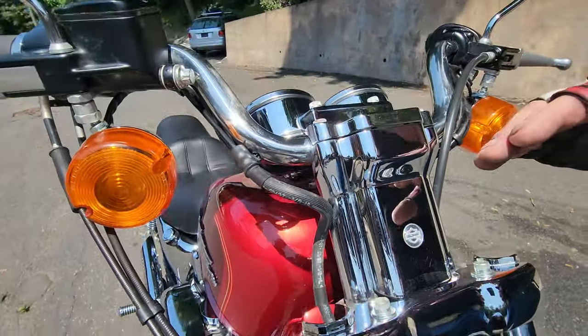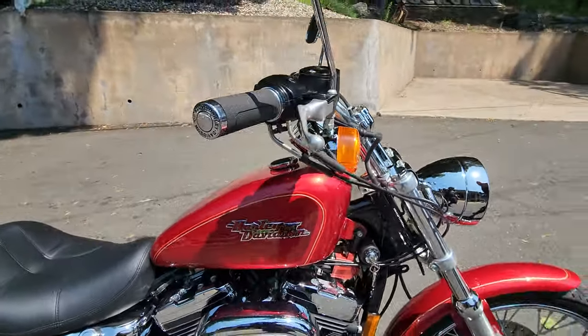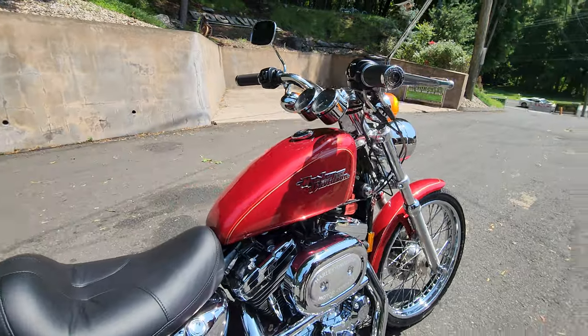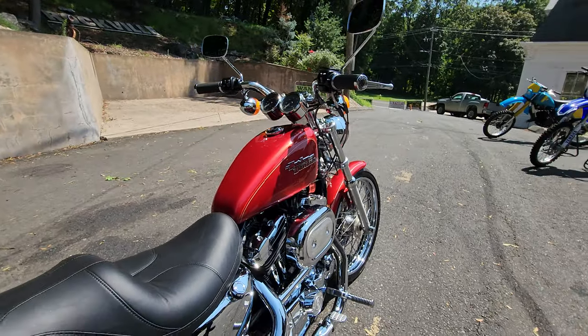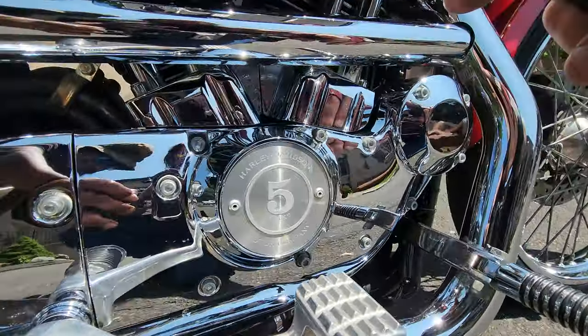These are the factory original risers, tach, and speedo — you get all that on the 1200 Custom. The whole engine comes chrome, but it also has chrome rocker covers right out of the Screaming Eagle Harley-Davidson catalog — those are an option.